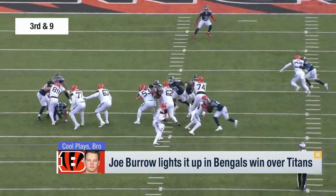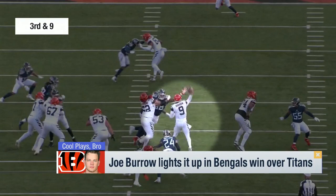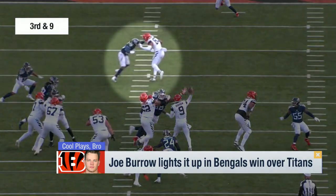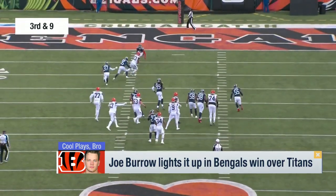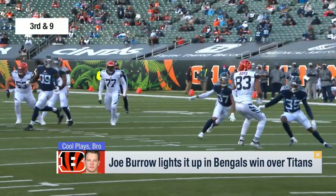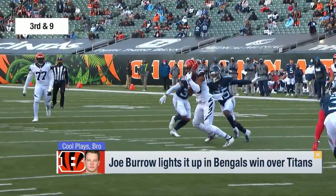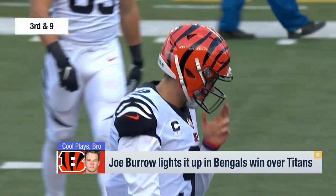But the pass of the day came in the fourth quarter on third and nine from Joe Burrow, evading pressure, evading a hand in his face. He throws it — look at the receiver right here, he's not even out of his route yet. Tyler Boyd just turns around and there it is. That is so cool. On a huge third and nine, Boyd just has to trust that Burrow will put it where it belongs.